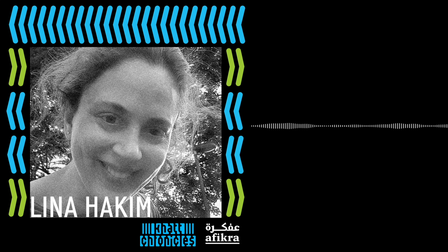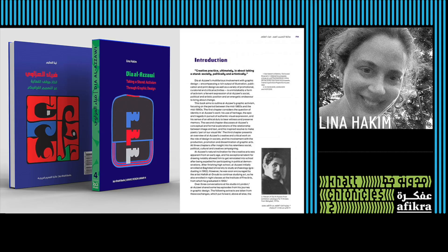Lina is particularly interested in overlaps between the material cultures of science, technology, craft, and play. She taught design, history, and theory courses in Lebanon and the UK. She now teaches critical and historical studies to graphic design students at Kingston University in London. She was an Andrew Mellon postdoctoral research fellow at the Victoria and Albert Museum, where she co-coordinated the VNA Research Institute pilot project.